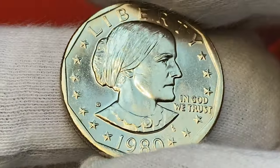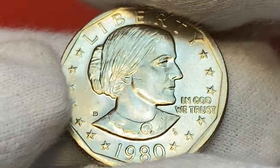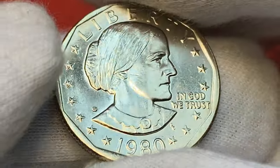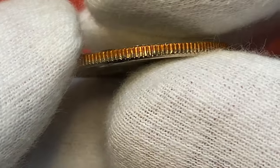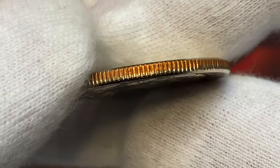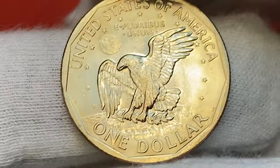It came from the mint like this. Eye appeal is outstanding — most likely this coin grades at Mint State 65, if not 66. The 1980-D Susan B. Anthony dollar is one of the more common issues in the series; it's very easy to obtain up to MS-66 condition. In MS-67 they begin to be scarce, and anything grading higher is considered rare.